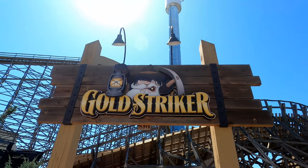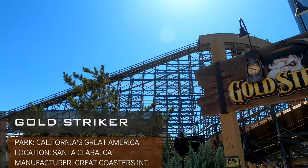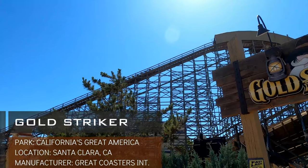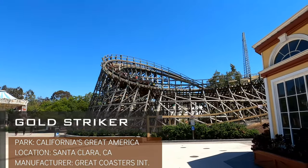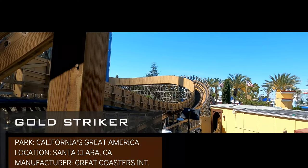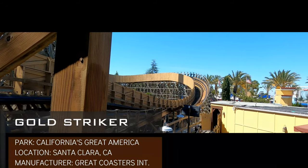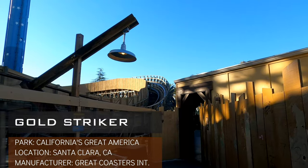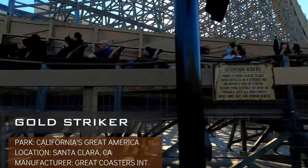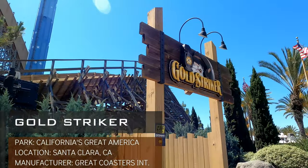Taking the top spot on this list, and frankly it's not really close, here is Goldstriker from California's Great America. This ride compared to any other GCI listed here is significantly more aggressive. The ride starts with an enclosed first drop and from there on, it doesn't feel like it slows down until the end. The airtime on Goldstriker is actual ejector that launches you out of your seat. The lateral forces and the perfect amount of roughness really throws your body all over the place. I don't know how this twister layout managed to be this intense, but I love it. The news of Cedar Fair selling off California's Great America was disappointing, but I'm hoping this ride might not be gone in the next decade.